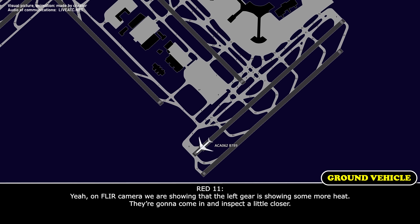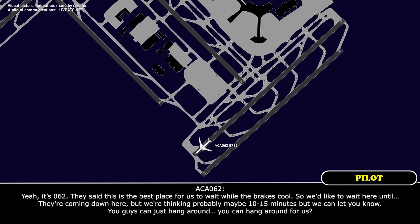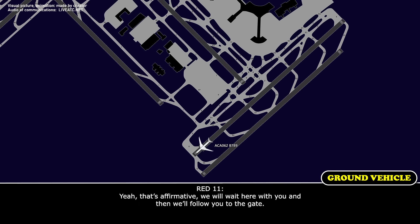On the floor camera, we are showing the left side is showing some more heat. They're going to come in and inspect a little closer. Air Canada 062, this is the best place for us to wait while the brakes cool. We'd like to wait here until they're coming down. Probably about 15 minutes, but we'll let you know. We'll wait here with you and then follow you to the gate.